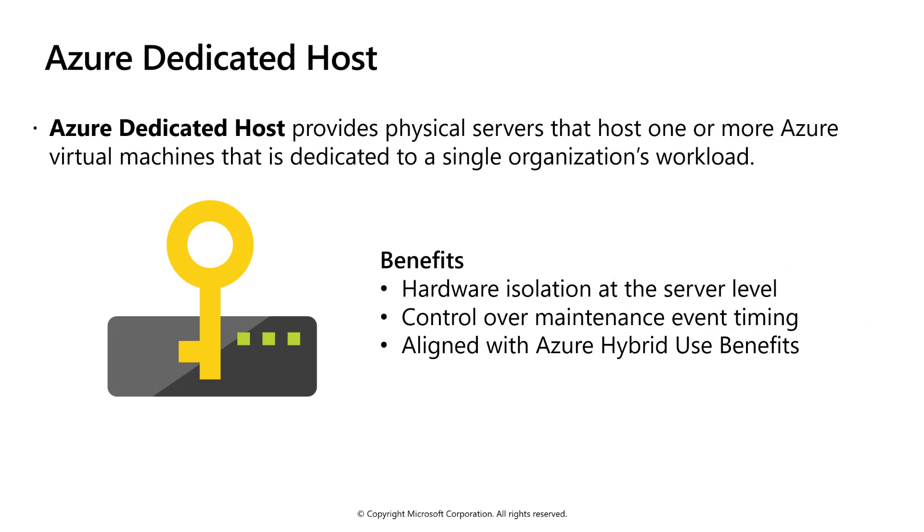Azure Dedicated Host is a service that provides physical servers able to host one or more virtual machines dedicated to a single Azure subscription. Dedicated Hosts are the same physical servers used in our data centers, provided as a resource. You can provision dedicated hosts within a region, availability zone, and fault domain, then place VMs directly into your provisioned hosts in whatever configuration best meets your needs.